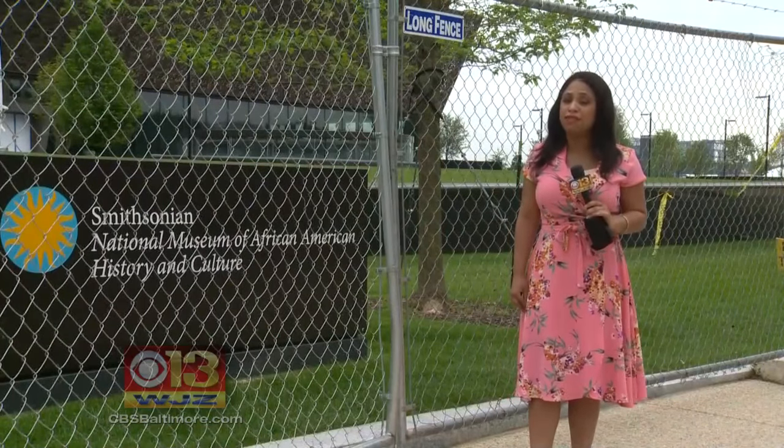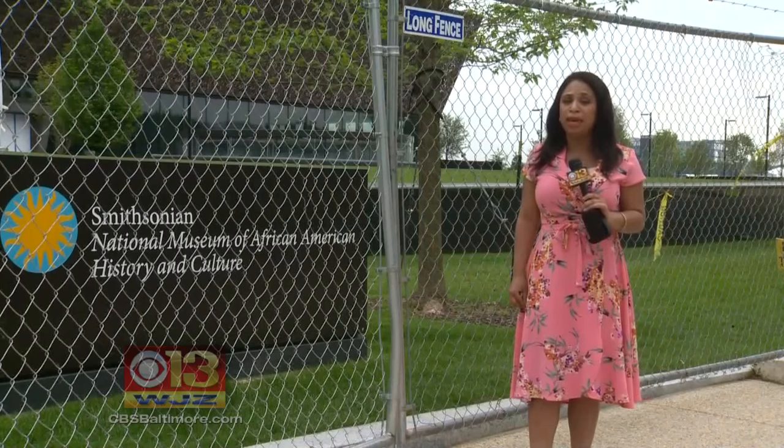The museum will be officially opened in about four months on September 24th. President Barack Obama will be here to cut the ribbon.